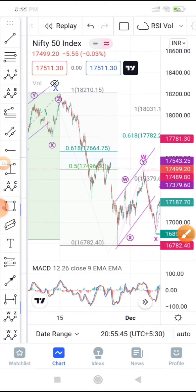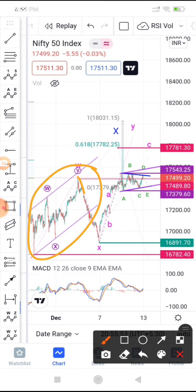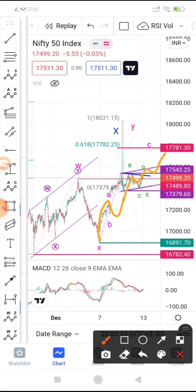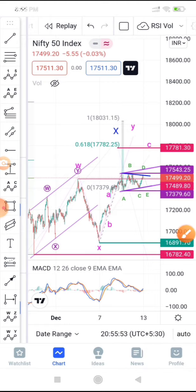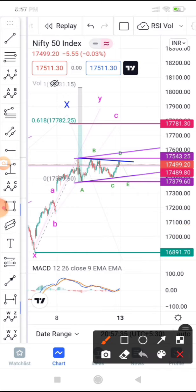There are two to three possibilities from here onwards. We had a complex correction, and the drop is looking like a 5-wave structure — a pure complicated correction within the channel. Now we are again looking like a 5-wave structure forming. This is a complicated case where we are targeting an up move towards 17,660 to 17,750.